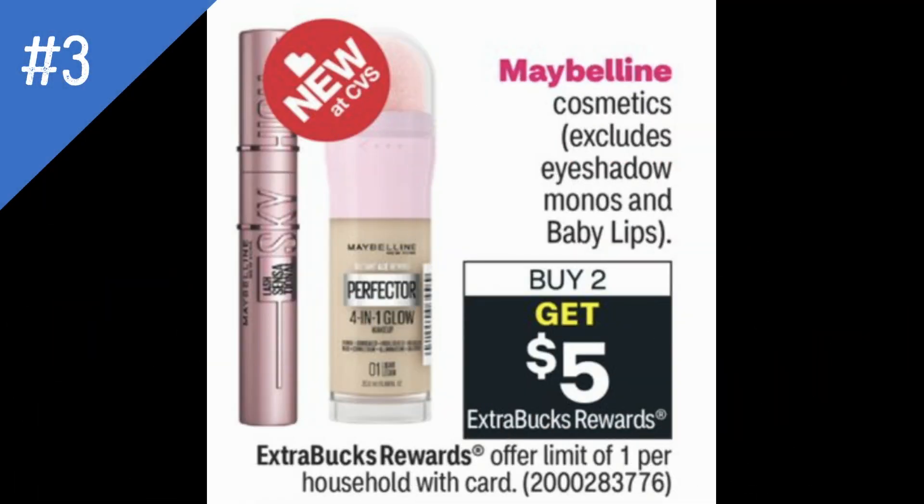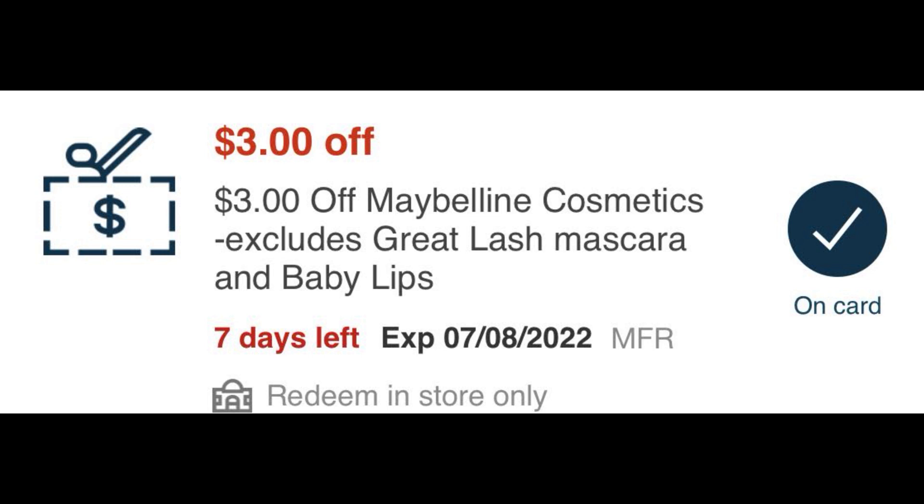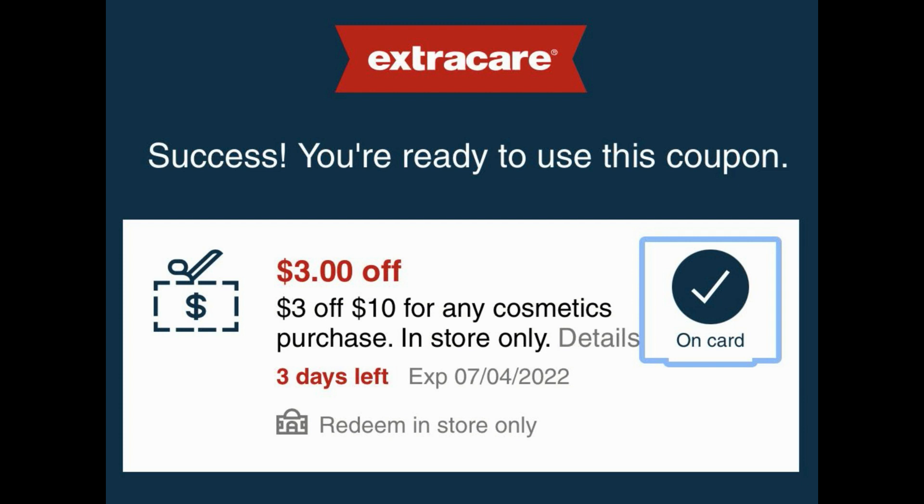We have a deal on Maybelline cosmetics — it does exclude eyeshadow monos and Baby Lips. Maybelline products are buy two, earn a $5 Extra Buck, and this deal is a limit of one. If you remember in my stop and watch video, I told you about the $3 Maybelline instant coupon that we're getting this current week through July 2nd. You'll find it in your CVS app, or you can print it at the Redbox machine. So if you stopped and held onto this, you could pair in the text coupon I received — $3 off $10 for any cosmetic purchase. This is an in-store only coupon and my coupon expires July 4th, which is Monday, so it doesn't give you the full sale to do this deal.